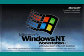This is a test of the emergency alert system from Microsoft Windows NT 4.0. Repeat, this is only a test.